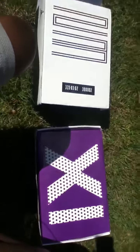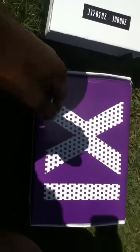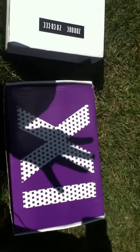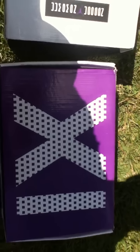I was gonna do this video yesterday but we had a storm on the east coast so that delayed it. I like doing my videos outside — I think y'all like it better too because you actually get to see how the shoe looks outside, since that's where you're gonna be rocking it.